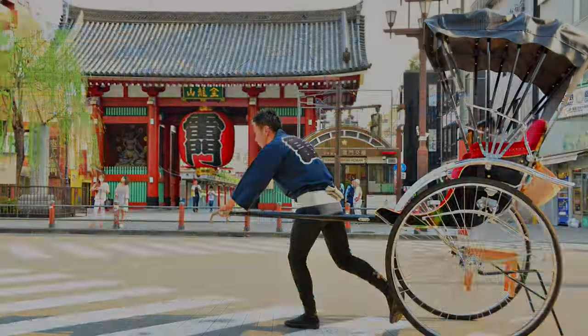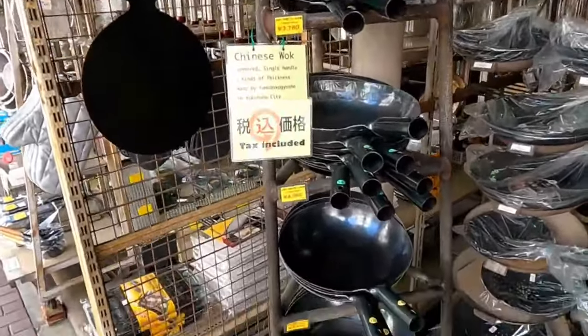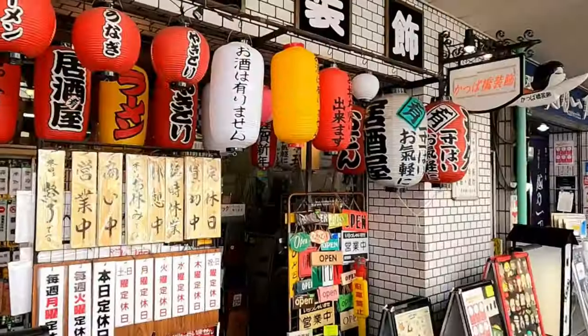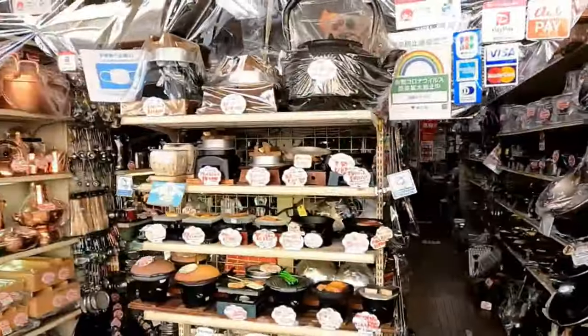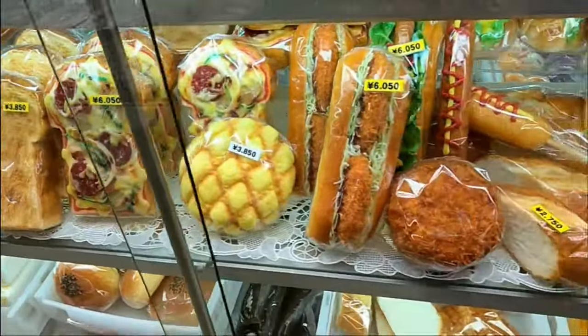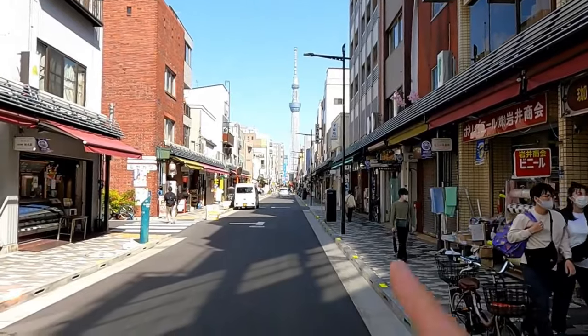Hey everybody, welcome back to another video. Today we are in Kappabashi, Tokyo's kitchen alley. Kappabashi, or kitchen street — a main street and a few side streets full of amazing stores of crockery, pots and pans, utensils, and yes, even fake food. So let's go check out some of the stores. If you are a cook or a kitchen lover or anything to do with cooking in kitchens, this is the video for you.